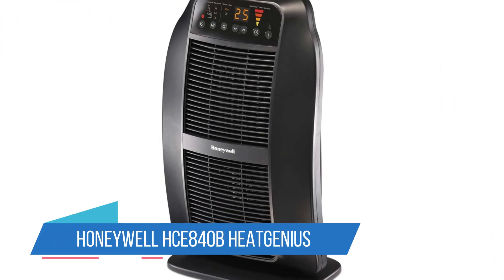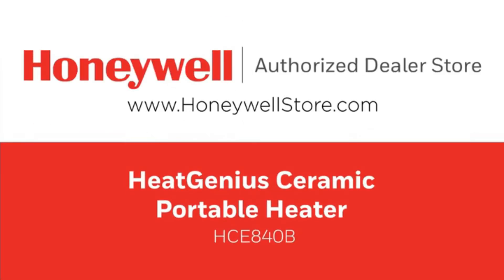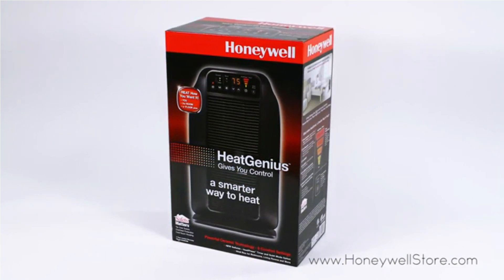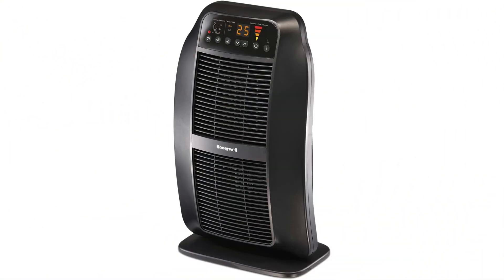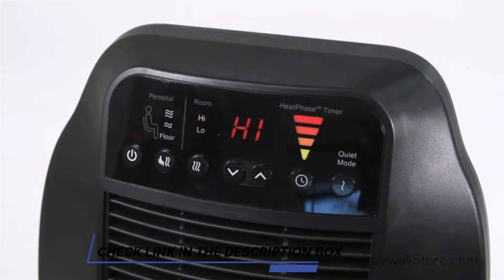Number 5: Honeywell 840B Heat Genius Space Heater. The Heat Genius employs two vertical heating elements, two fans, and a thermostat. You can set the fan speed and temperature to heat a room, or set it to heat just at floor level, mid-height, or in the head and chest area. It also has a timer that adjusts the heat over two hours, dropping its output every 30 minutes. After two hours, the heater turns off.